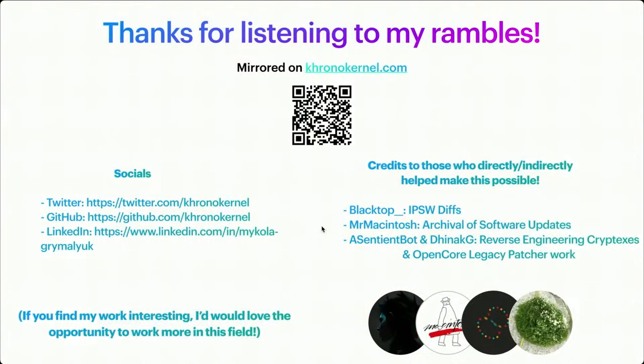Thank you for listening to my talk. I wanted to thank Blacktop, Mr. McIntosh, Asentium Bot, and Dnock — they all helped with this either directly or indirectly. I also have my socials there, and a QR code for my blog post.